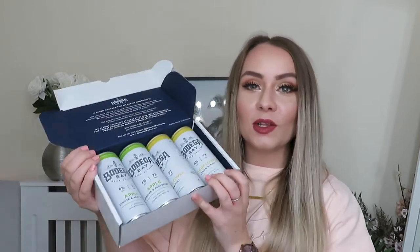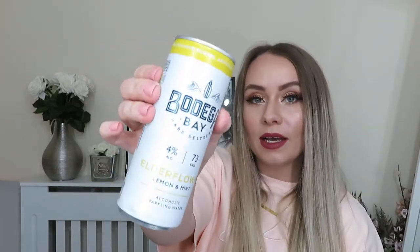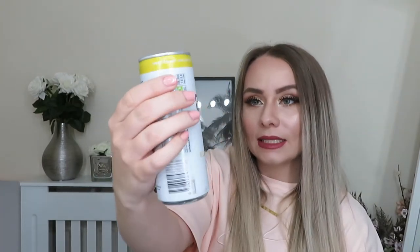Next is this heaviest box within the hamper, and it's from Bodega Bay. These are a brand that want to revolutionize the way we drink alcohol by bringing out these alcoholic sparkling waters, which are low-calorie, vegan, and sugar-free. There are two different flavors: apple, ginger, and acai berry; and elderflower, lemon, and mint. They sound really nice — it's a guilt-free way to enjoy alcohol without all the calories, sugar, and preservatives.